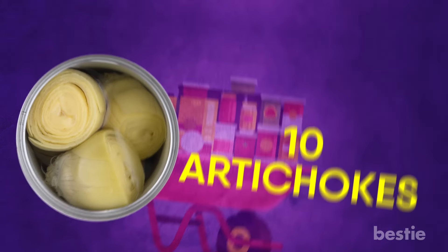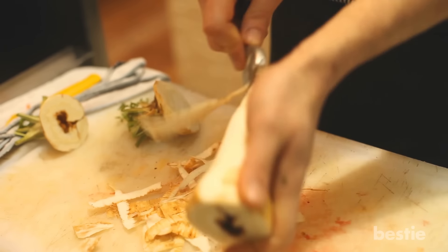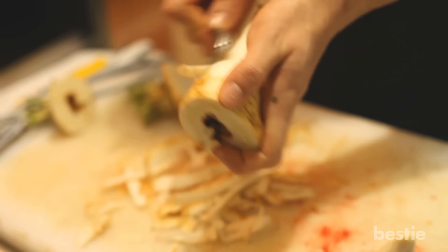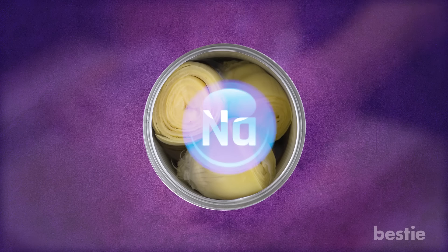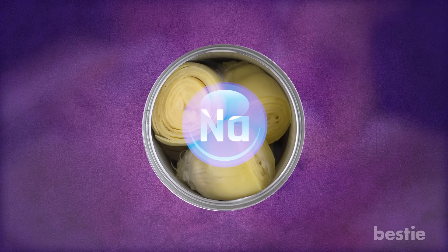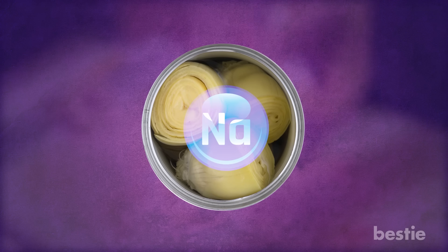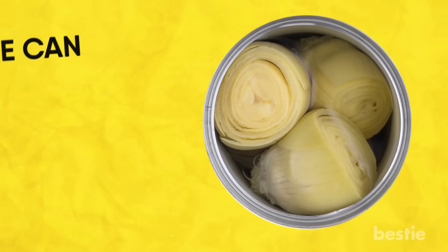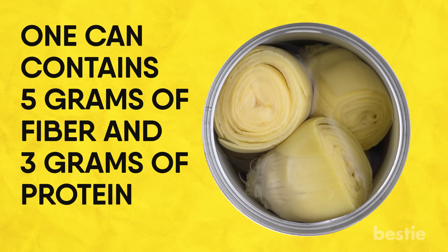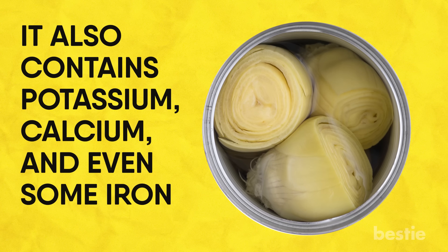Artichokes. Why put your fingers at risk by trimming sharp leaves off a fresh artichoke when you can get the same benefits from an already dismantled canned version? They are higher in sodium than most canned vegetables, and simply soaking, rinsing and patting your canned artichokes dry can optimize their health benefits. One can contains 5 grams of fiber and 3 grams of protein. It also contains potassium, calcium and even some iron.